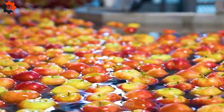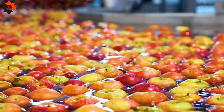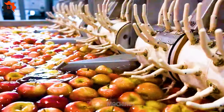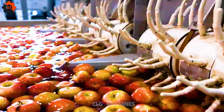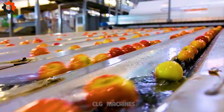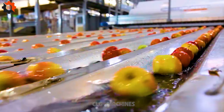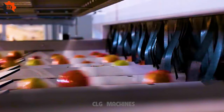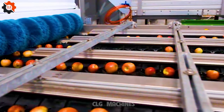The BAMCO RSA Pineapple Sizing and Packaging Line stands as a pinnacle of efficiency and precision in fruit processing. Engineered to streamline operations, this state-of-the-art system ensures consistent sizing and meticulous packaging of pineapples. Leveraging cutting-edge technology, it optimizes throughput while maintaining product integrity.